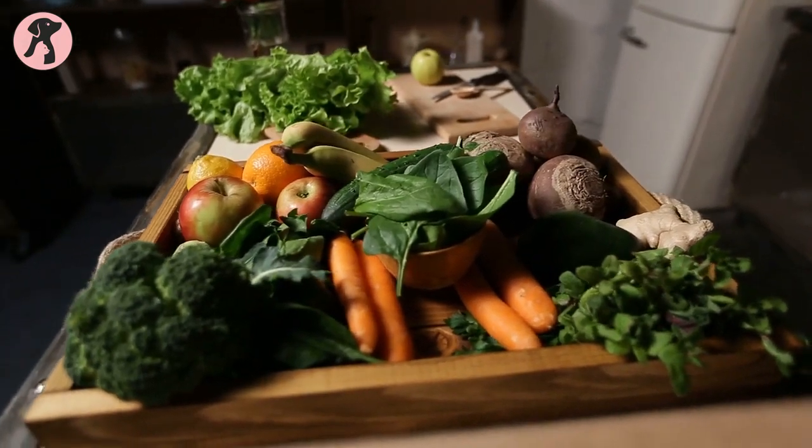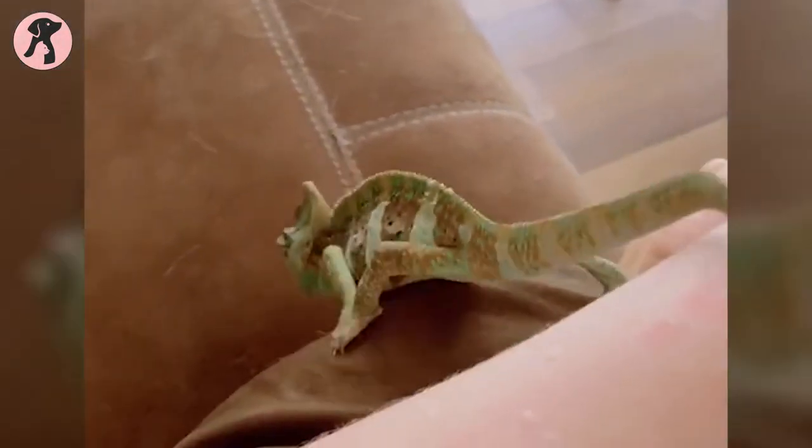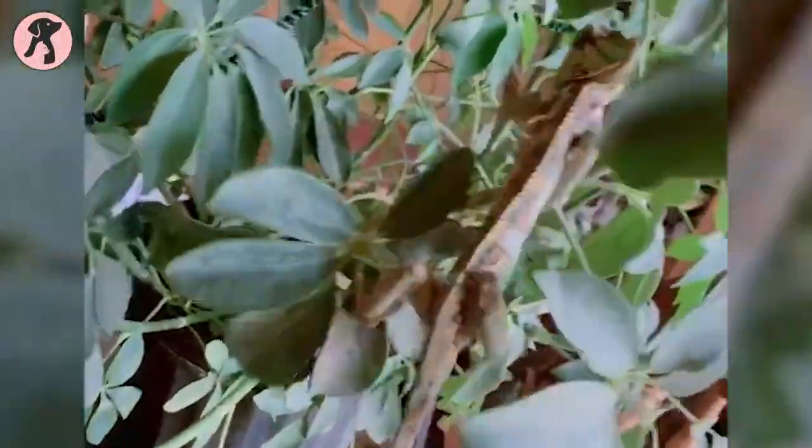These insects should be dusted with a calcium supplement to ensure that they receive the necessary vitamins and minerals. Additionally, they should have access to fresh fruits and vegetables, such as sweet potatoes, apples, and leafy greens, to provide them with additional vitamins and fiber. By providing a balanced and varied diet, you can help ensure that your chameleon thrives and stays healthy.